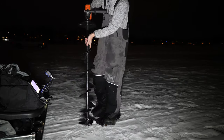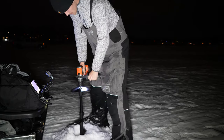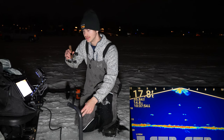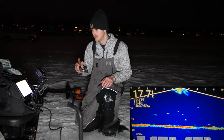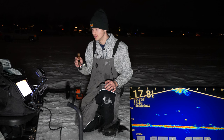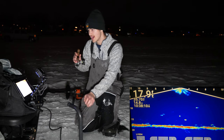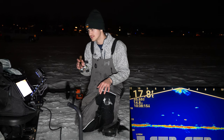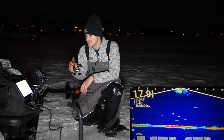50 feet should put us somewhere around this general direction. Definitely some suspended fish here, let's get dropped down. Usually these higher suspended crappie are more aggressive and more keen to eat. So let's see if that is the case here. As you guys can tell, there is a lot of people out here. This school of fish seemed a little bit higher suspended, that's why I chose this one. We're going to see if they're curious about my bait and if they're going to eat.